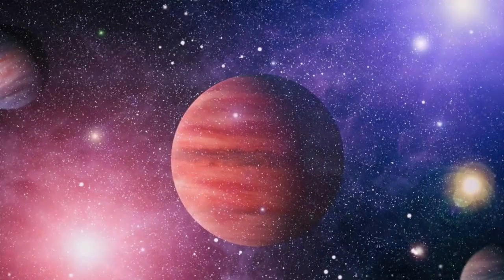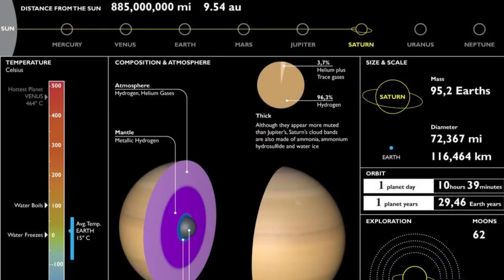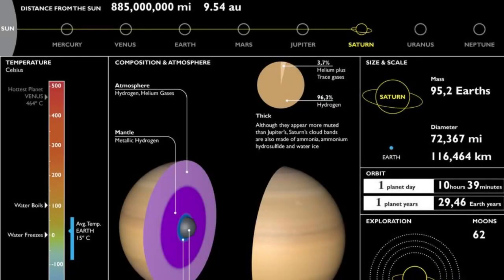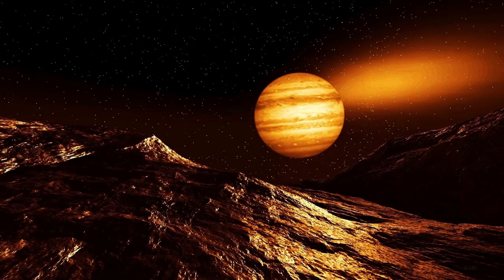Now, brace yourself for a fascinating aspect of Jupiter's protection. Its massive size and unique orbit both contribute to safeguarding Earth in their own miraculous ways. Jupiter's gravitational influence acts as a kind of space shepherd, directing rogue asteroids away from our planet's path. Its elliptical orbit helps maintain cosmic order by influencing the gravitational balances within the inner solar system. In a sense, Jupiter plays the role of the great cosmic choreographer, orchestrating harmony among celestial bodies.